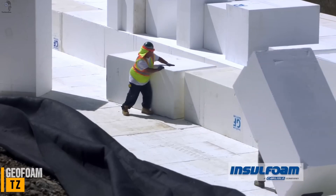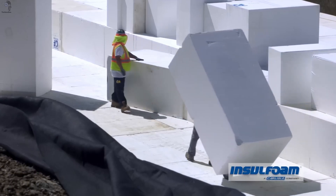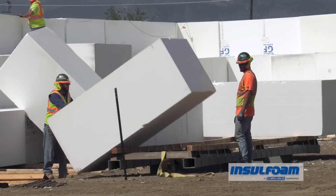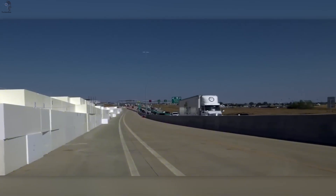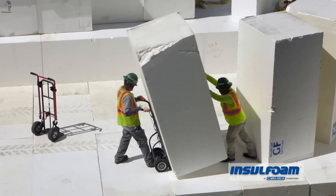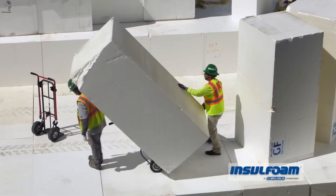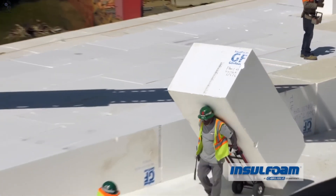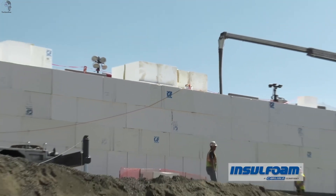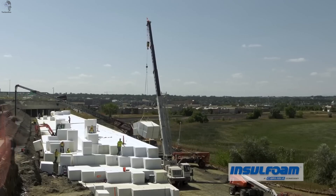Instead of using steel and concrete, engineers turned to a material so light you could lift it by hand. On U.S. Highway 36 in Colorado, a major road section had sunk, and delays weren't an option. The fix came from geofoam — massive EPS blocks up to 100 times lighter than soil, yet strong enough for heavy trucks. They replaced tons of earth with this lightweight fill, cutting ground pressure and stopping future settlement.